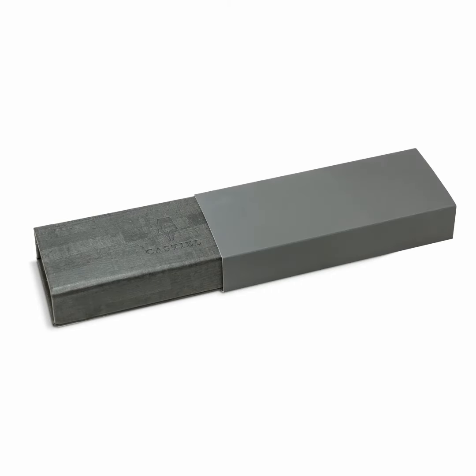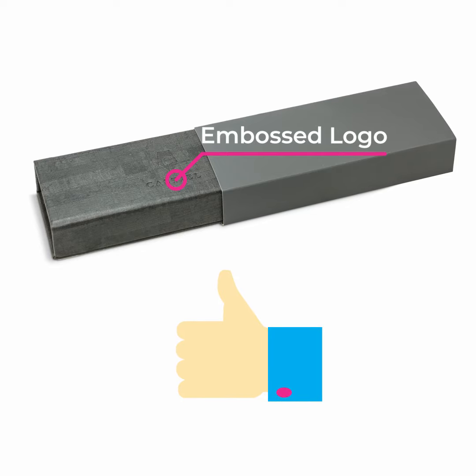This trendy yet sturdy material also allowed the company to emboss their new pen logo on the outside lid for enhanced branding and higher perceived value.